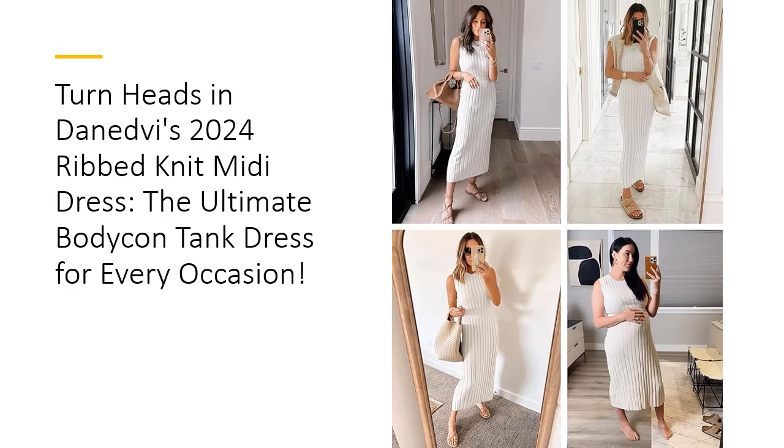Invest in a piece that blends style, comfort, and affordability. Danedby's Knit Midi Tank Dress is crafted from high-quality materials to ensure durability and easy maintenance. Machine washable and resilient, this dress maintains its shape and vibrancy wash after wash. Save time and money with a fashionable, practical addition to your wardrobe that stands the test of time.